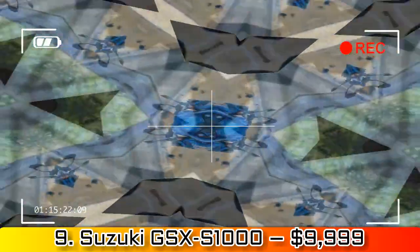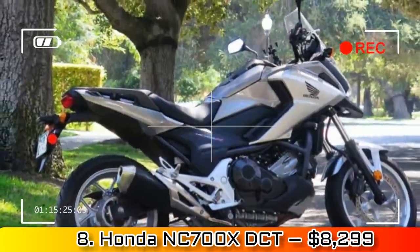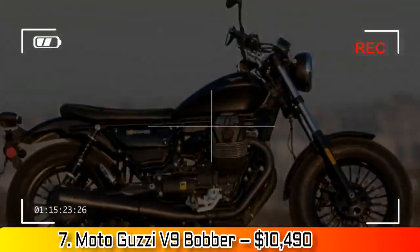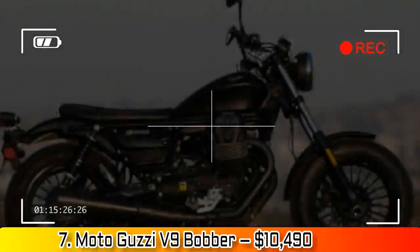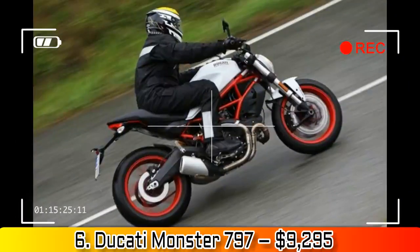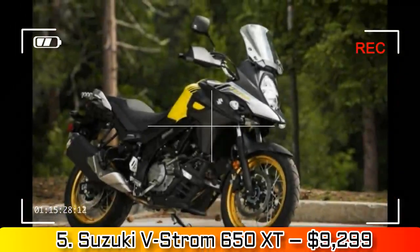Number 5: Suzuki V-Strom 650 XT, $9,299. A nice overhaul for 2017 makes what was already a cult classic into a less homely, faster, and all-around more functional all-surface flyer. Engine bits lifted directly from the new SV650 should make it a true 70-horsepower machine.